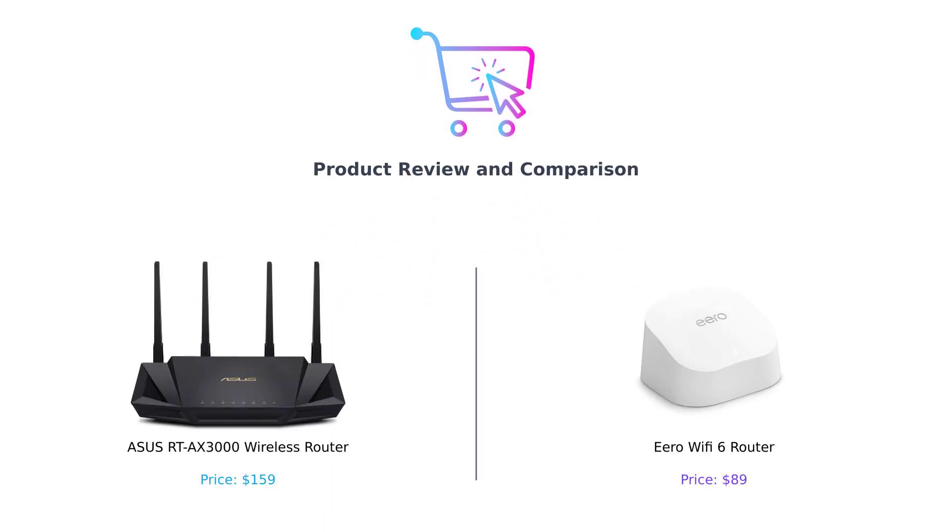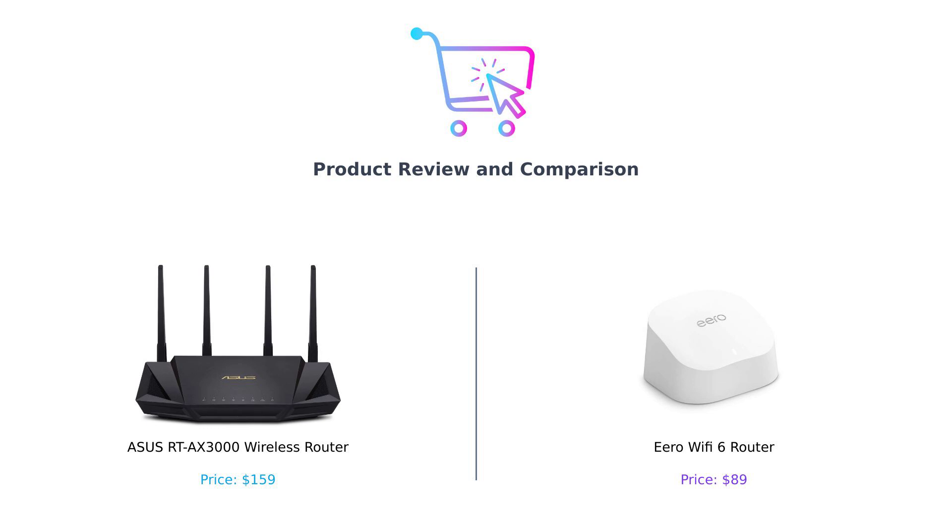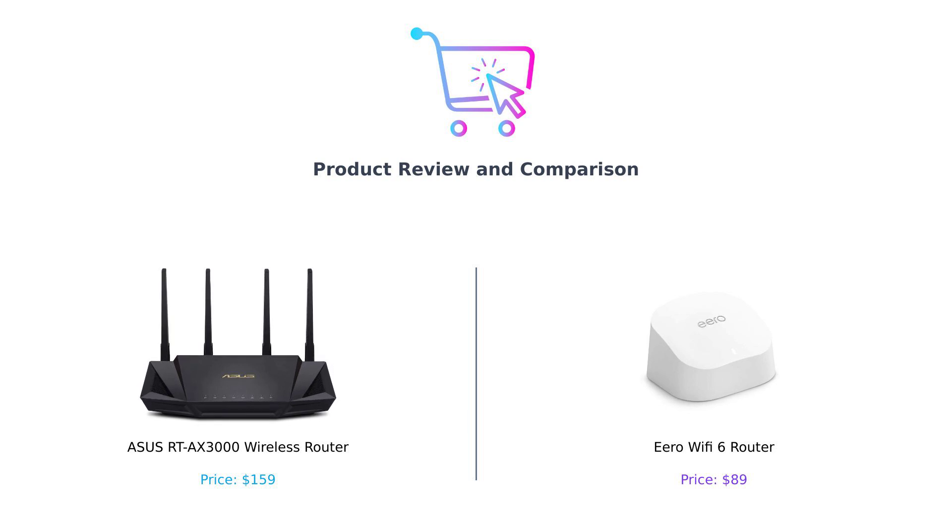Cut to a table with both routers displayed. Hey there, Buy Smart fam, welcome back to another electrifying episode of Buy Smart, where we help you navigate the wild jungle of consumer products. Today we're diving into the realm of Wi-Fi routers — specifically, we've got the Asus RT-AX 3000 on my left and the Eero Wi-Fi 6 router on my right. Grab a snack, because this showdown is about to be juicier than your grandma's secret meatball recipe.